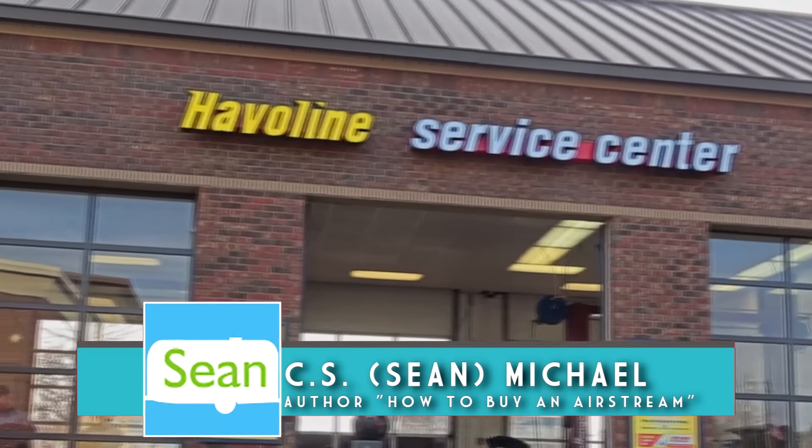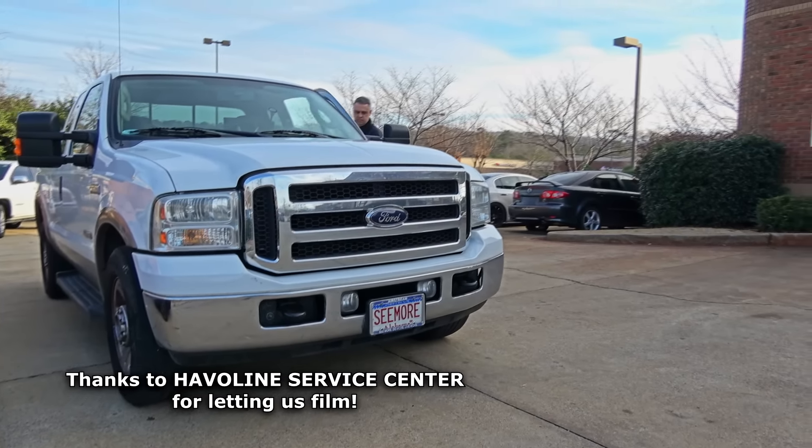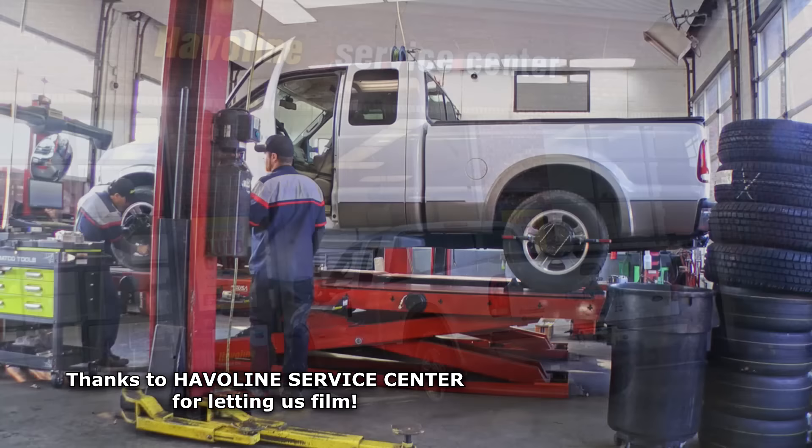Hey guys, Sean with Long Long Honeymoon. I love nothing better than a good truck upgrade. With almost 140,000 miles on the odometer, our Ford F250 Seymour was long overdue for new shocks and struts.